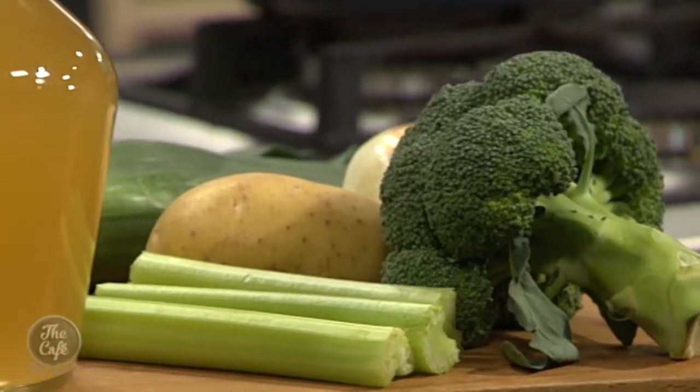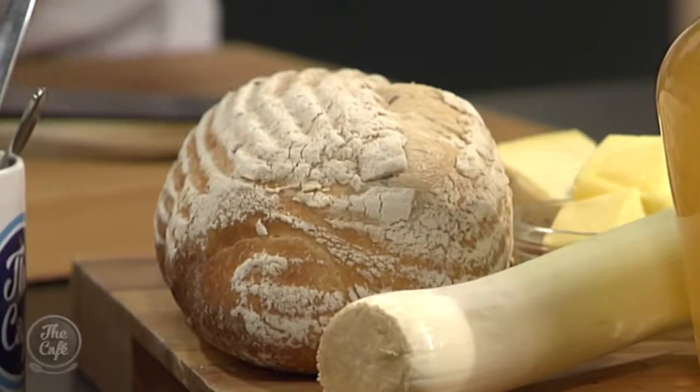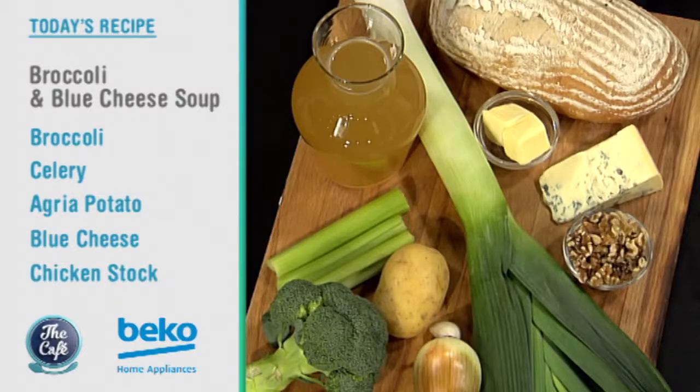We've got a classic soup today - broccoli and blue cheese. A bit of a strange combination but believe me it works great. I love this soup. We've got broccoli, some celery and some leeks as well just to get some more green vegetables in there, so it's going to be bright green. We're going to make some beautiful croutons with this sourdough and of course this nice creamy blue cheese just to finish it off. What goes well with blue cheese? Walnuts as well, so that's going to be a little bit of texture on top - the chefified part of the soup.